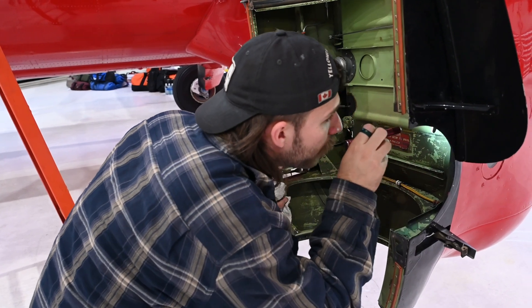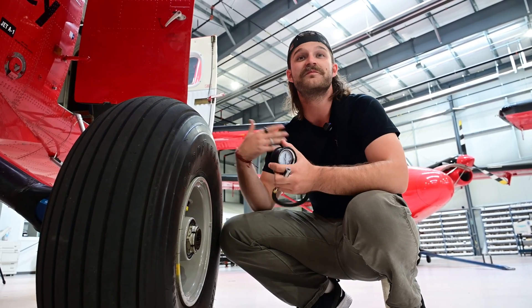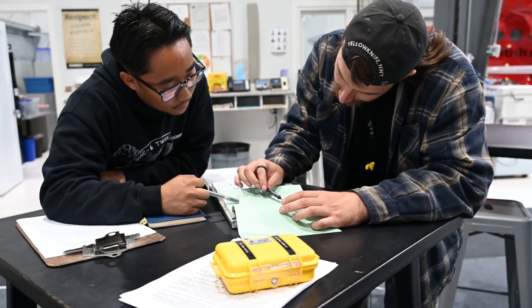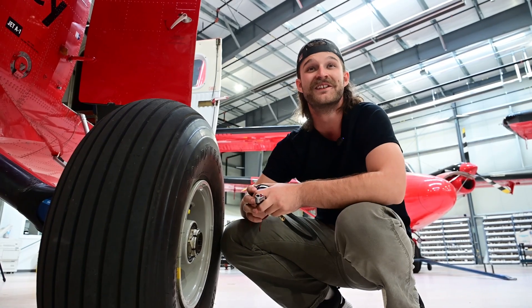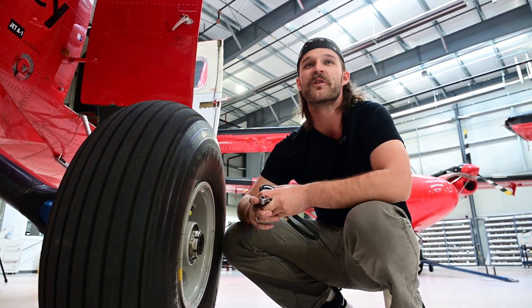As an engineer, we fly with the aircraft in case anything breaks. But I'm getting paid to fly from North America all the way down to Antarctica, so you get to try new foods and see new things. I've lived in Canada my whole life and never left the country until I went to Antarctica — so it gave me a really good opportunity to travel and explore more of the world.